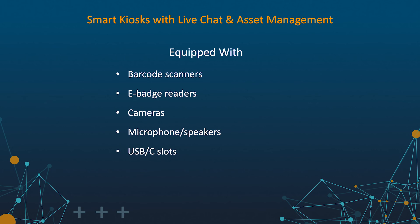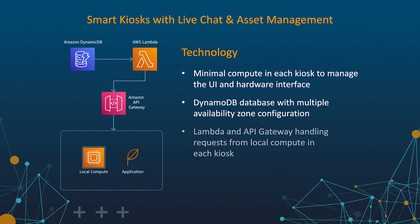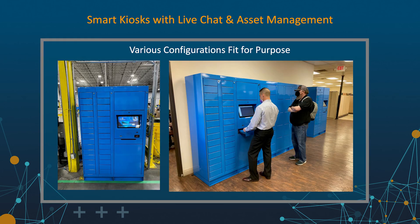The technology in the kiosk is deliberately minimal, simply providing local compute to manage the user interface as well as any hardware communications related to locker activity. The remainder of the product lives in native AWS, leveraging DynamoDB, Lambda, and API gateways to be capable of scaling to any number of kiosks as we grow. Each IT kiosk can be configured to be fit for purpose based upon the size of the site, floor space available, the volume of transactions, and the diversity of IT assets required. Changes to the kiosk slot configuration do not in any way impact the functionality of the unit, and all kiosks provide an identical user experience.